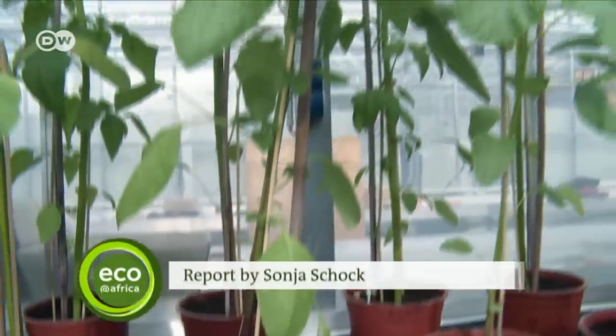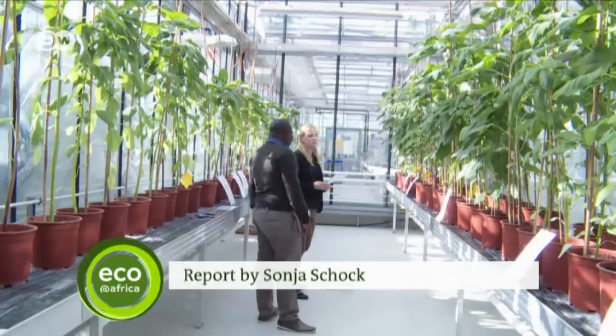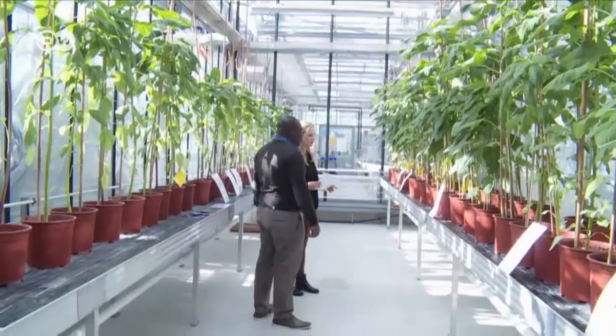Healthy, tasty and easy to grow — researchers are enamored with these African vegetables and want to spread the word to the masses.